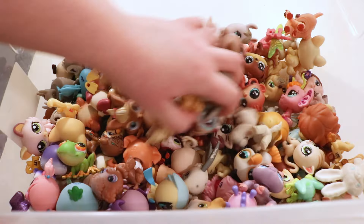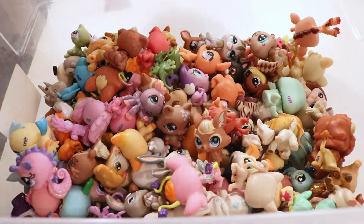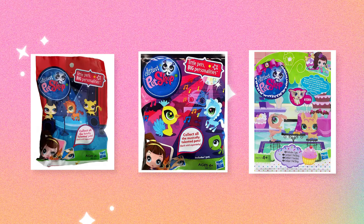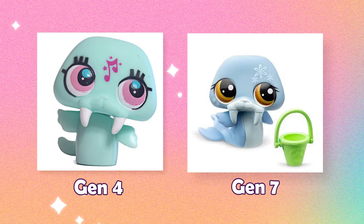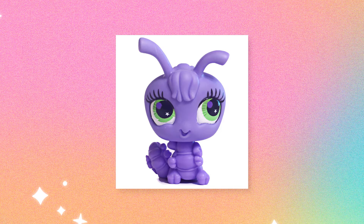So I dragged out my old bin of pet shops to see if anyone needed a makeover, and I found quite a few friends who are in dire need of a makeover, to say the least. Nearing the end of the fourth pet shop generation, they had released a lot of blind bags with super simple designs — simpler than the newest blind box release.